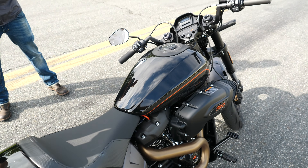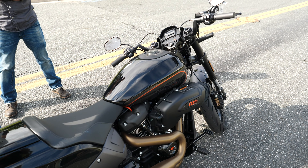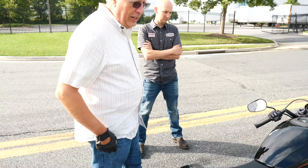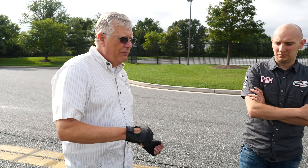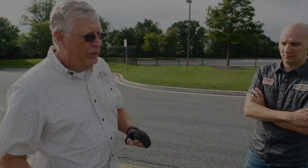In the turns, this thing hugs the ground. You can drag foot pegs pretty easy on this bike if you're not careful. But it can be very aggressive in the turns, and it's easy to put it back and forth. Even with the wider rear tire, this bike is nimble in a turn. It doesn't feel like you've got to push it — it just goes over naturally.